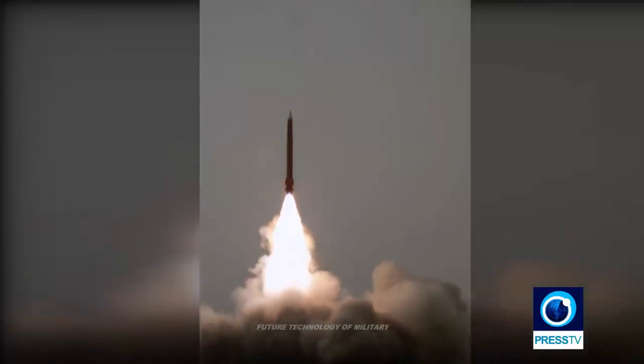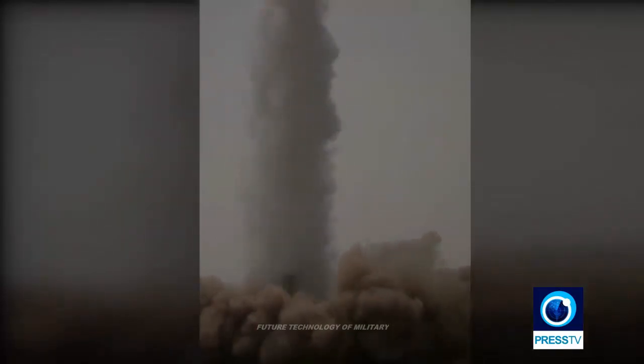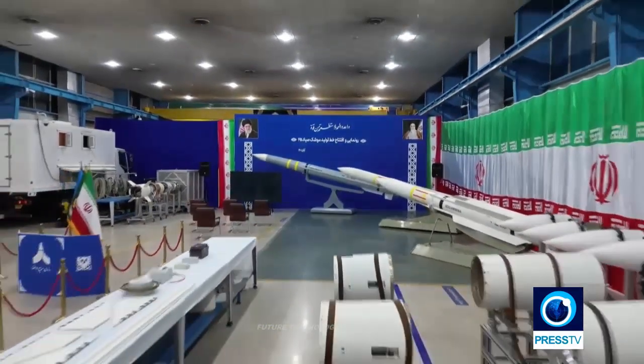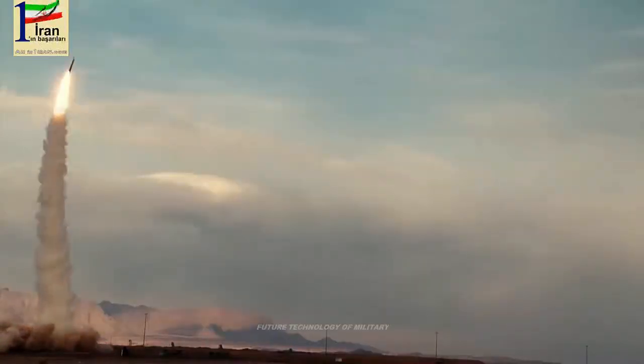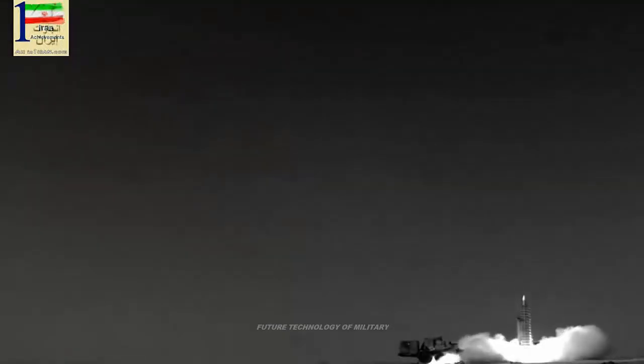Sayyid-2, 3, 4, and 4B missiles are used in this air defense system and can destroy targets at an altitude of 32 km and a range of 306 km. A Marriage phased-array fire control radar is used to guide the missiles toward targets. The system's optimized radar can simultaneously detect 300 targets at a distance of more than 450 km, with a tracking range increased to 405 km.